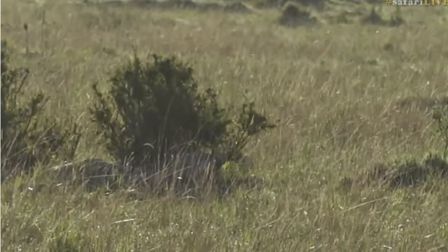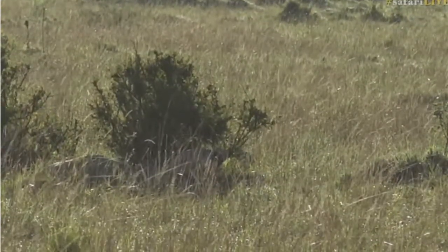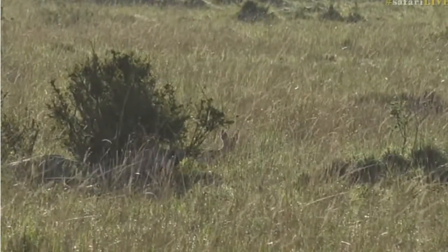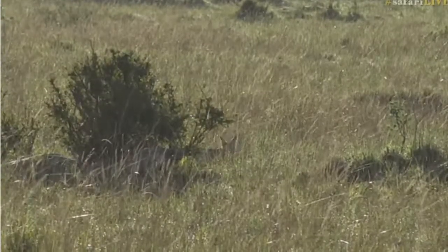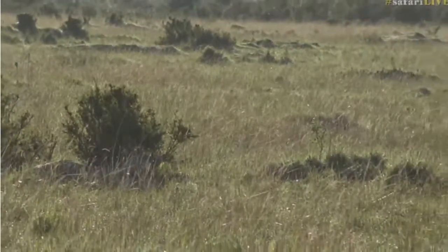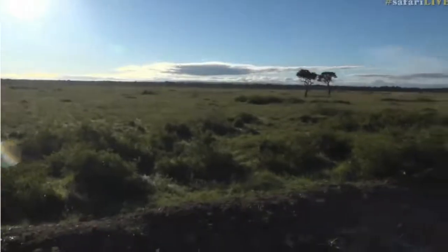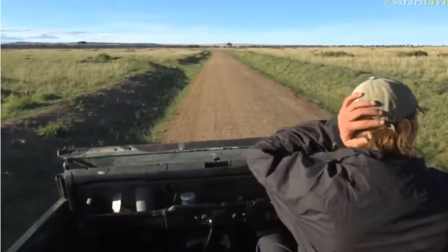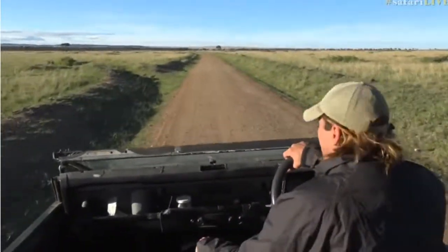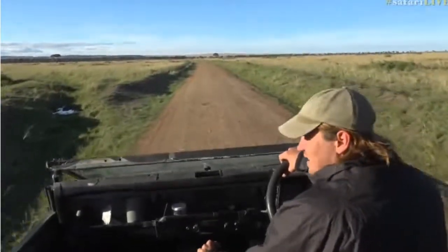But now as it gets warmer, they're probably going to spend most of their day under a little bush like that, having a snooze in the shade. I must admit I am a huge fan — as everyone knows — of wild dogs, but the whole canid family. We're really lucky with the amount of jackals and bat-eared foxes and other little canids we see here.